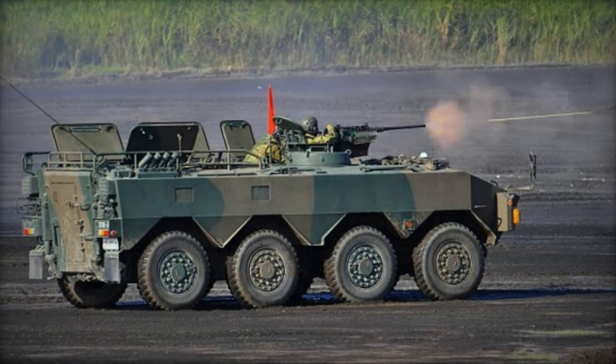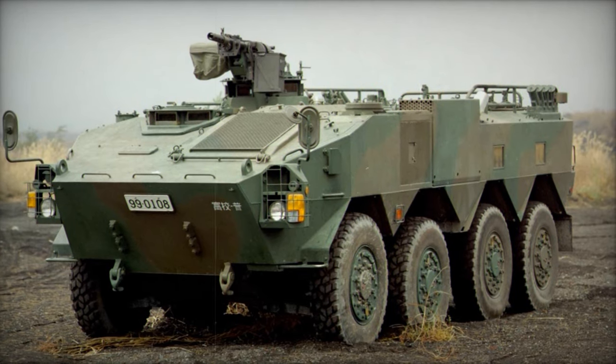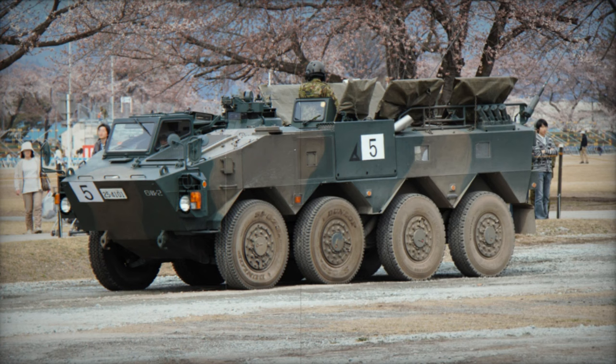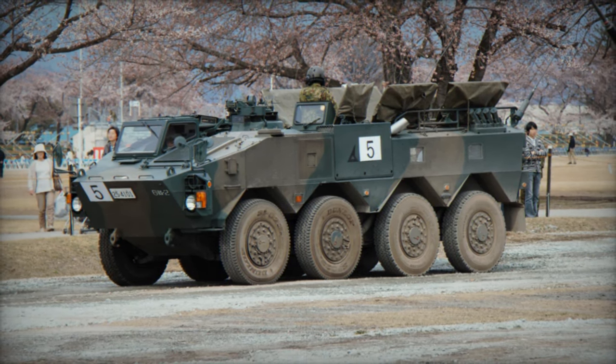The Type 96 platform has spawned various iterations, including command post, reconnaissance, fire support, mortar carrier, and short-range air defense variants, though most remained in developmental stages. Only the NBC reconnaissance variant entered service with the JGSDF.